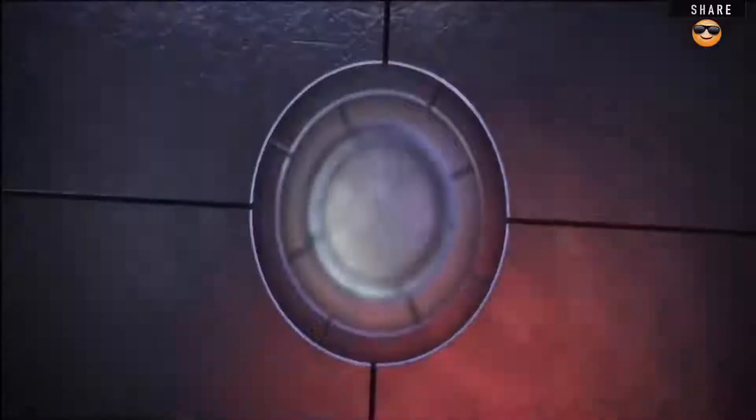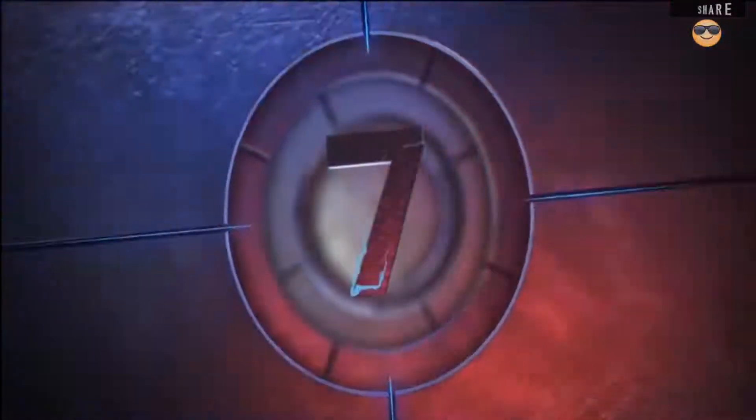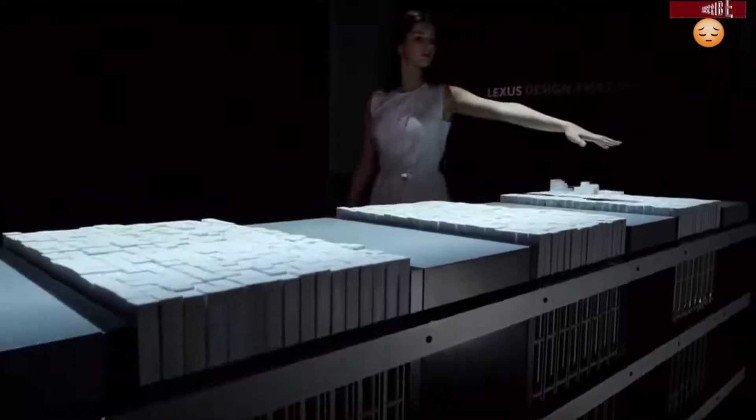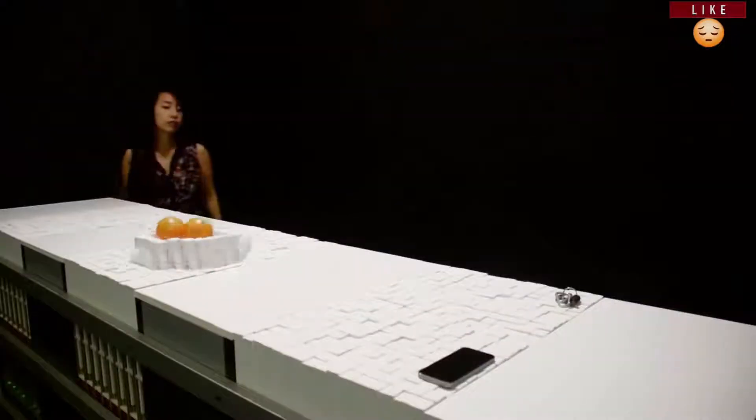Thanks to a series of high-powered multi-color lasers, this complex Rubik's Cube projection in midair is possible. Number 7: Physical holograms are more sophisticated and way more interactive.